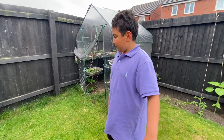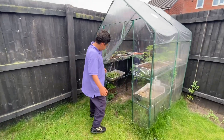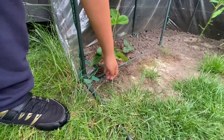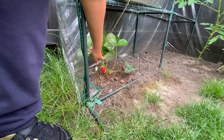Hi guys, today out of nowhere we've just found in our strawberry plant a nice strawberry — looks ready to be eaten, or almost ready.